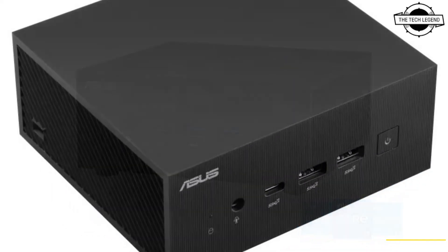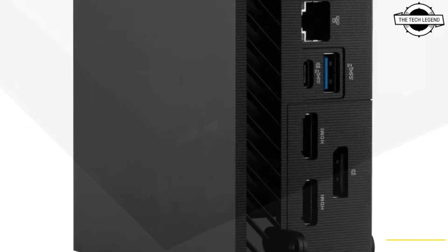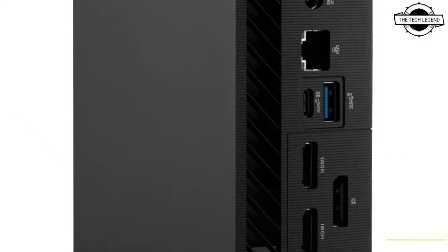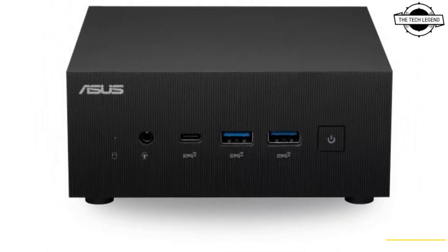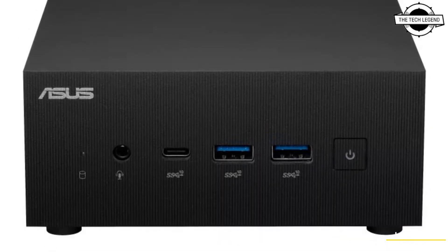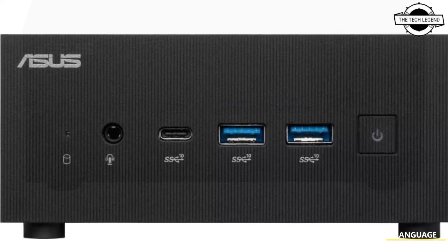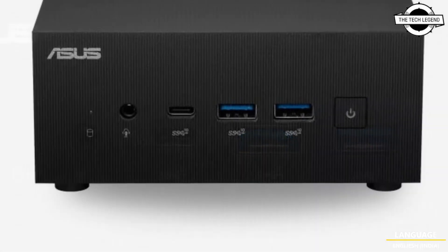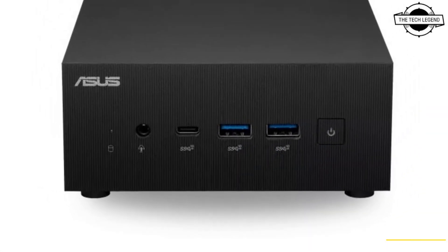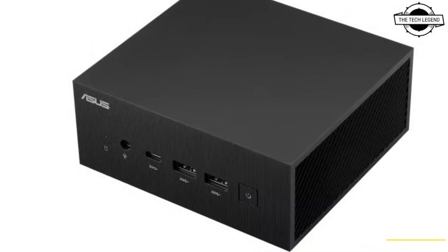Asus has announced the Expert Center PN64 and Expert Center PN52 mini PCs — a pair of mini PCs that offer an amazing combination of performance and aesthetics, including a unigrid chassis with beveled edges for a look that blends easily into any office or commercial setting. Both are standout performers in the one-liter PC segment, with a compact layout and thermal design to ensure stability for the latest Intel and AMD processors.